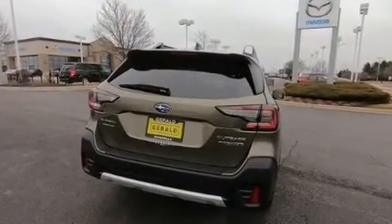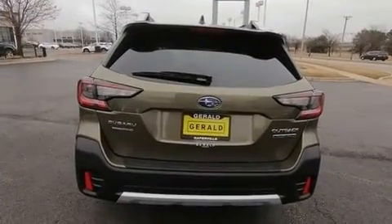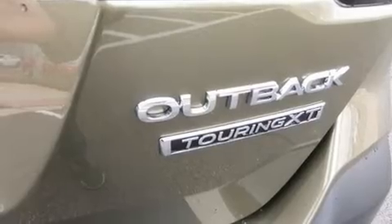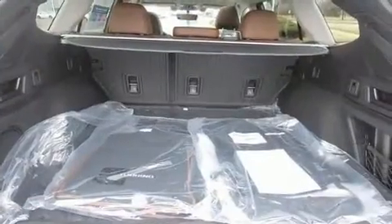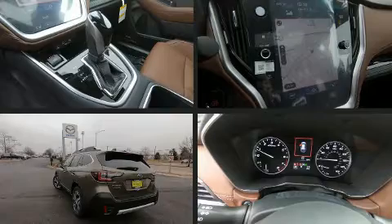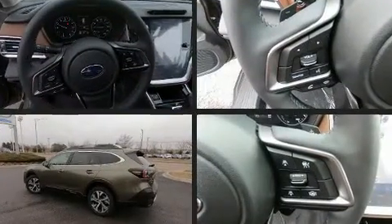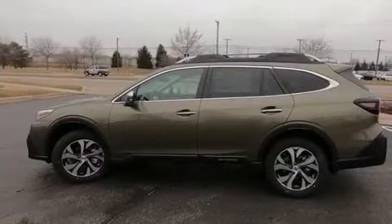A wealth of standard features means that you no longer have to sacrifice, such as cruise control, a rear window wiper, adjustable headrests in all seating positions, a power seat, front dual zone air conditioning, lane departure warning, and one-touch window functionality. Rear passengers enjoy seat heating, keeping them warm during the winter months.